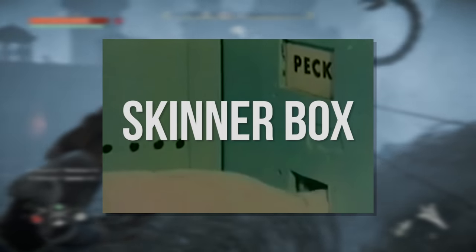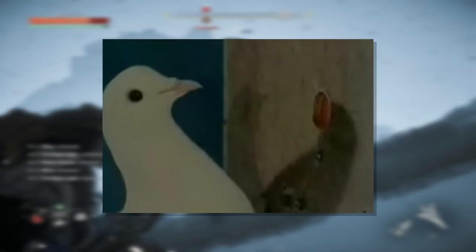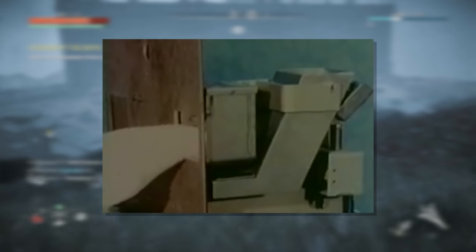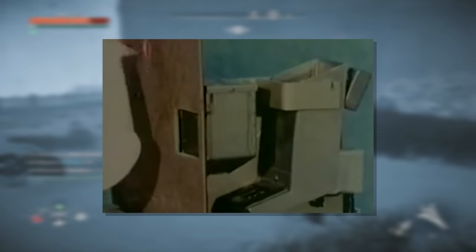This box is called the Skinner Box, named for pioneering psychologist B.F. Skinner. Skinner was one of the founding thinkers in the field of psychology known as behaviorism, and the Skinner Box was a tool he used to demonstrate the conditioning of animals to do specific things in response to rewards or punishments. Pigeons and rats have been trained using Skinner Boxes to do all sorts of things. When they do what the researcher wants, the box rewards them with food. When they do something wrong, the box can punish them with heat or a mild electric shock.